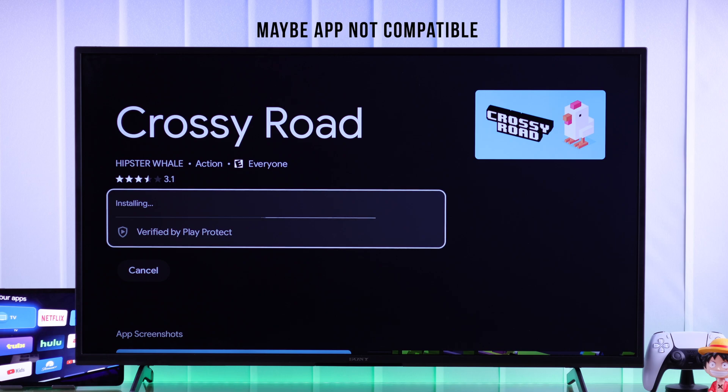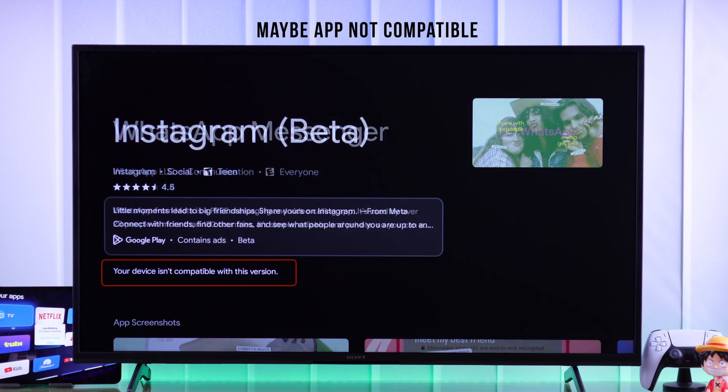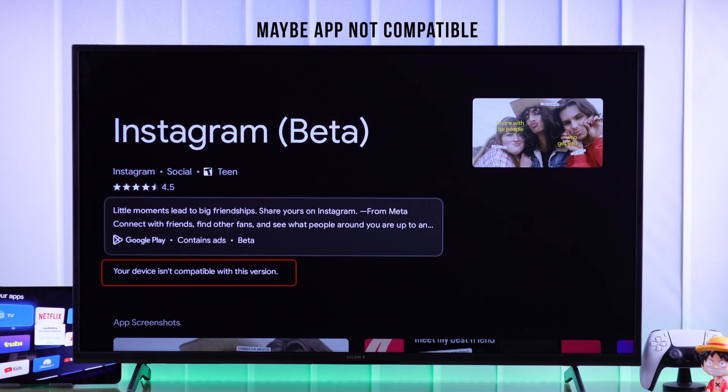Also, if it's just one specific app that's causing this issue and the other apps install normally, then the app is probably incompatible. In that case, you just need to wait for the next update.